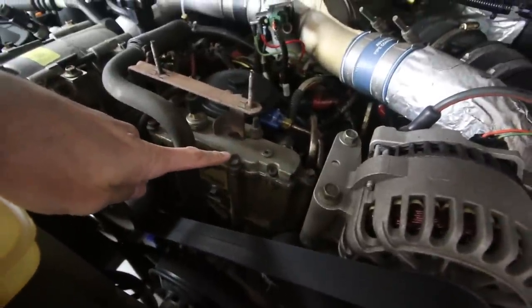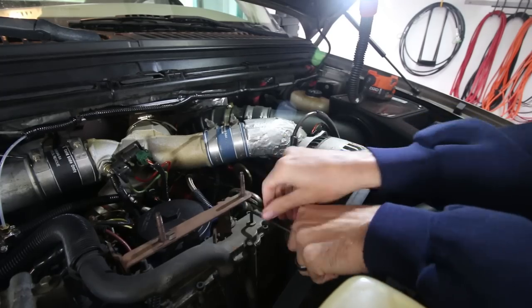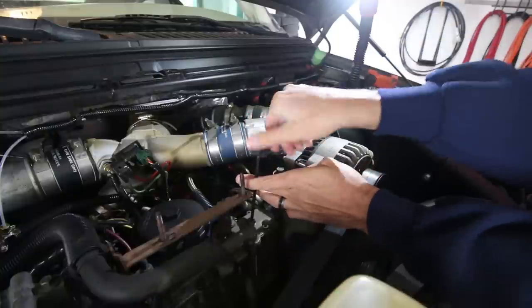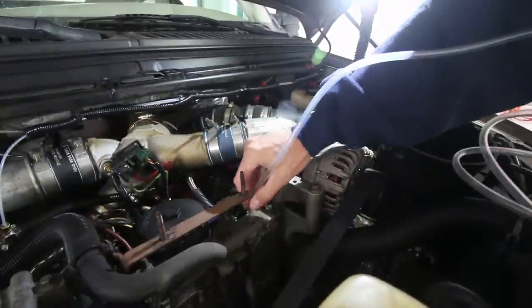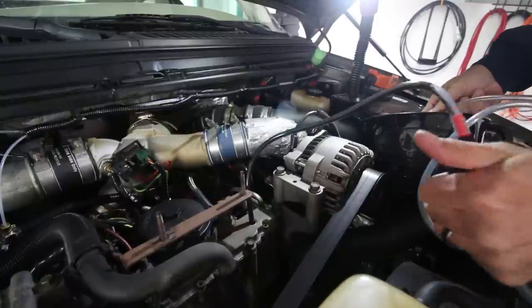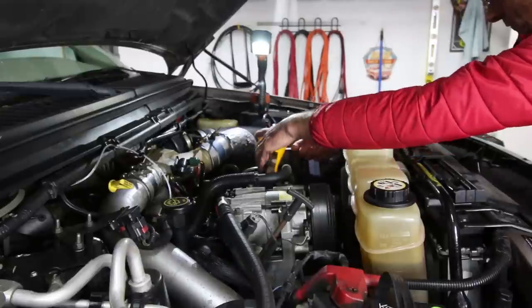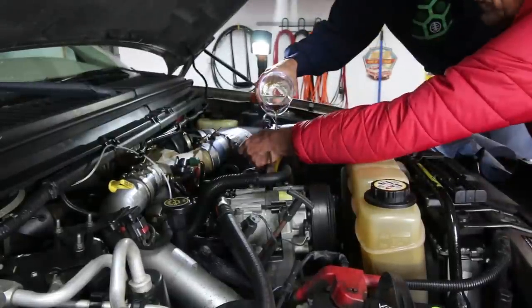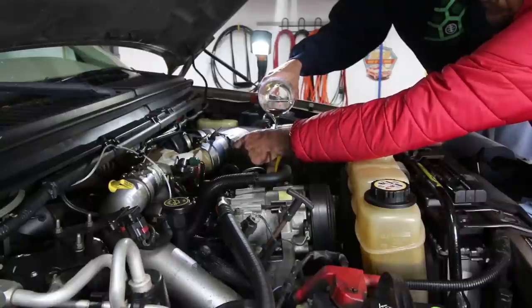Now we're going to look at the HPOP reservoir — that high pressure oil pump reservoir. It lives just to the left of the alternator; you'll see that little rectangular box. This little bolt is what we remove to empty the fluid and refill it. We'll grab an Allen key and take that bolt out, then use a pump to extract all the oil. Get a pump that fits into the reservoir and pump all the oil out. Once empty, use a little funnel to put engine oil back in — check it every fill to make sure it's near the top, about a quarter to half an inch below the fill hole.